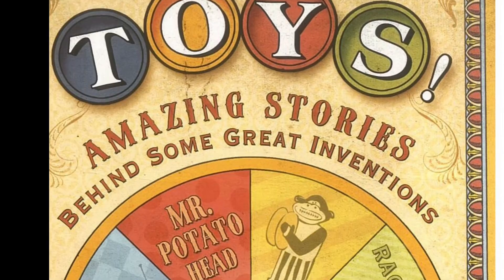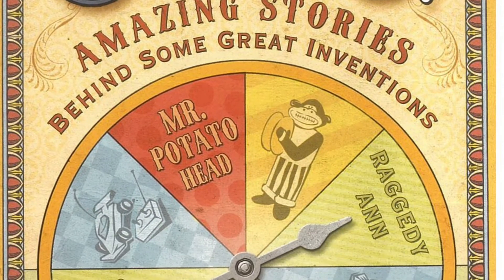Hi there, Finley! Since we're reading books about toys, Cartoon Miss Kazmarek here to read you a chapter from your novel. Toys: Amazing Stories Behind Some Great Inventions.